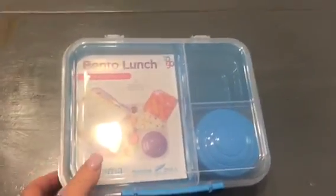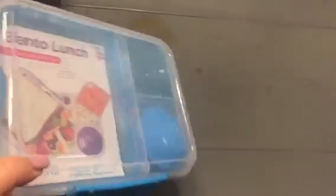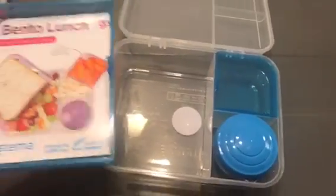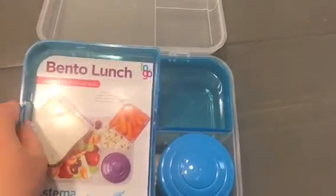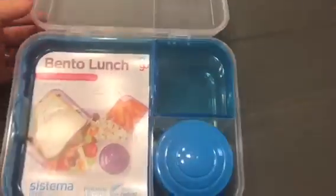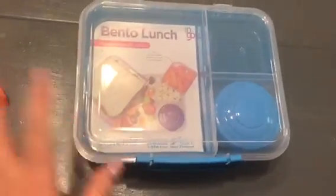A great item I got at Grocery Outlet is this Sistema Bento Lunchbox — only $3.99. I thought this was really nice either for myself or for Sage. I believe Sistema is sold at Target and it's usually pretty pricey. This comes out — I could put a sandwich and salad, and then I could put like a little fruit salad in here, or nuts, or yogurt, whatever. I thought it was cute. I like to try to use stuff like this because then I use less plastic bags.